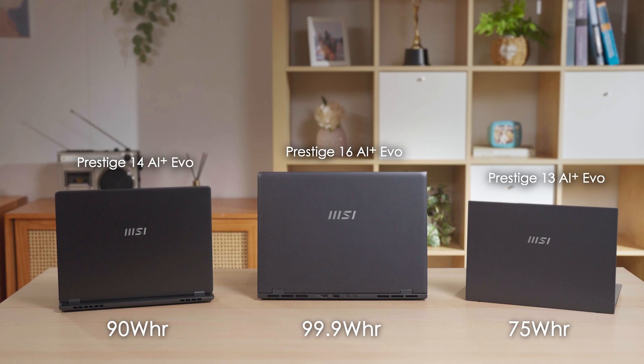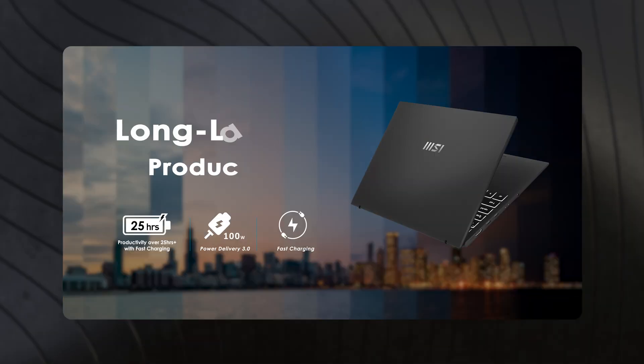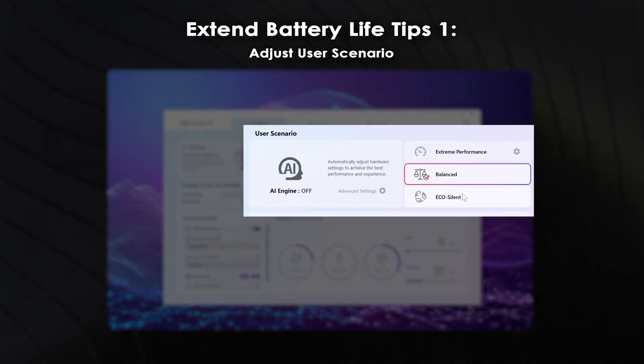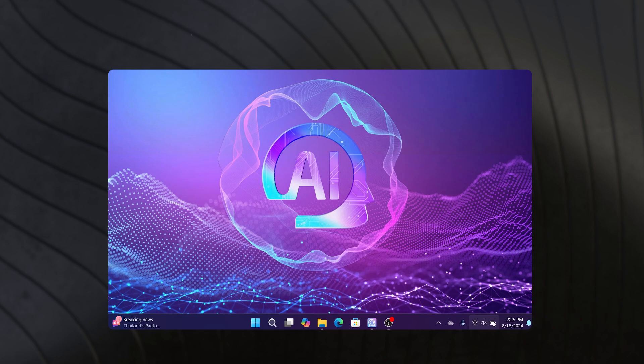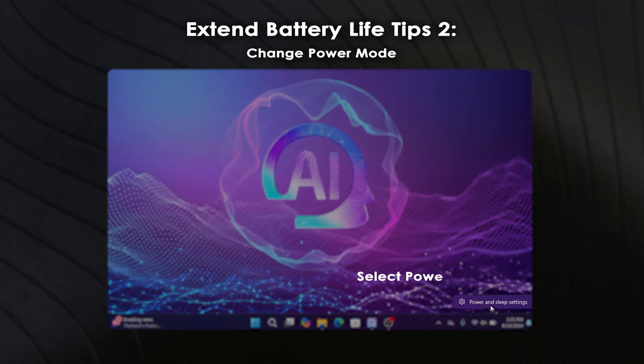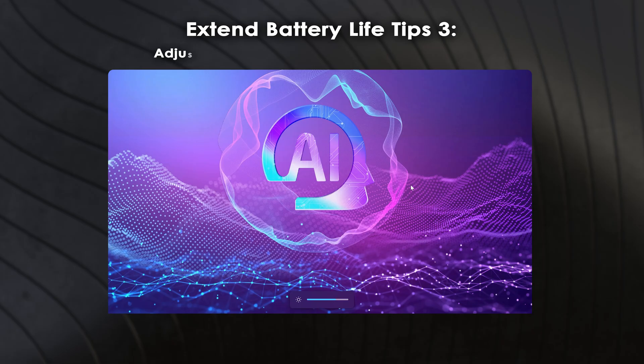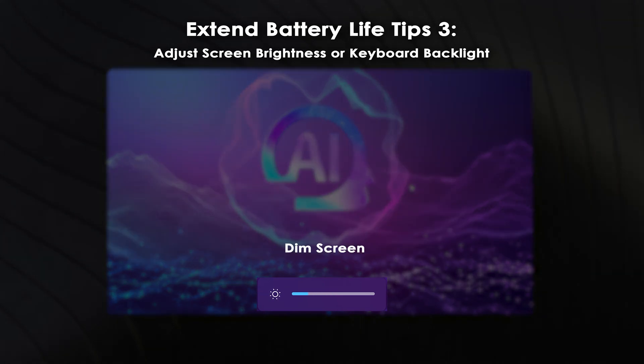The Prestige series comes with larger battery sizes. Thanks to the super power-efficient Lunar Lake processor, all Prestige series battery life greatly extends from 15 hours to over 20 hours, allowing users to work all day long. To extend battery life further: first, enter MSI Center S and select EcoSilent; second, right-click the battery icon, select Power and Sleep Settings, and choose Best Power Efficiency under Power Mode; third, lowering screen or keyboard light may also help. Do note that reduced power consumption may also sacrifice performance.